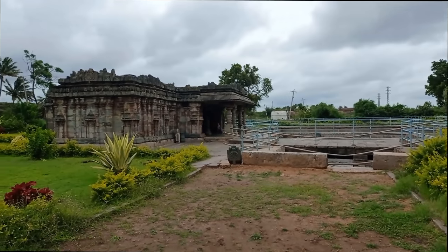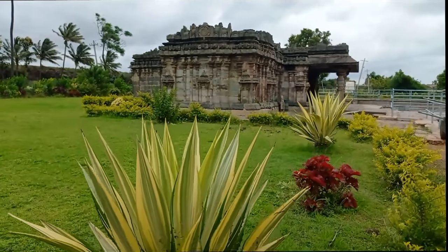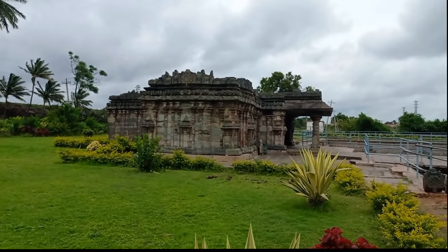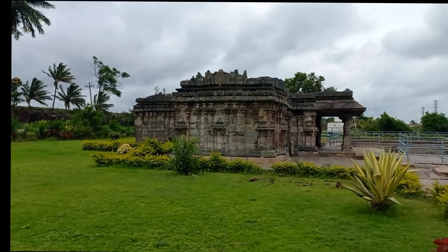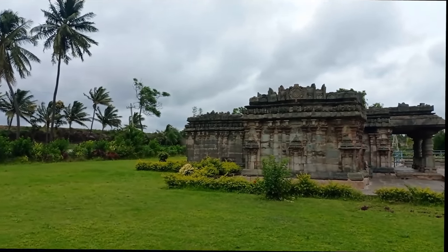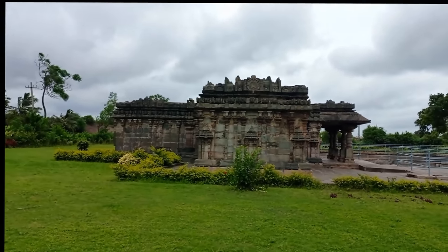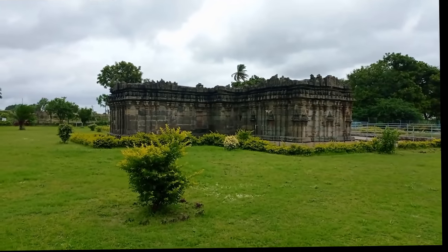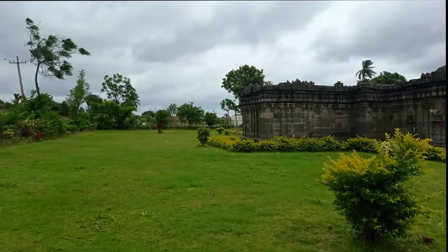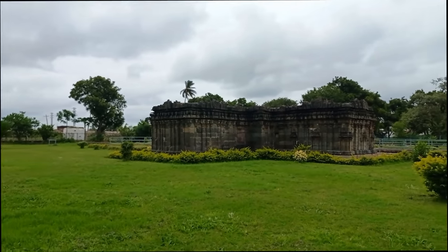In front of the temple, we can see a huge step well which has been covered by iron pipes. The overall environment around the temple presented a very beautiful sight. The Archaeological Survey of India has really done a wonderful job by barricading and preserving this beautiful monument and also maintaining a very beautiful garden. However, during our stay at the temple, we did not find a single visitor. Only a young boy at the temple told us that very few people come here. He also told me that regular prayers are offered by one priest who comes early in the morning, offers prayer, then locks the gate and goes home.